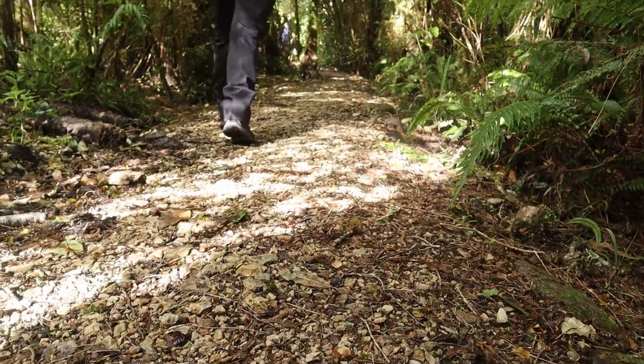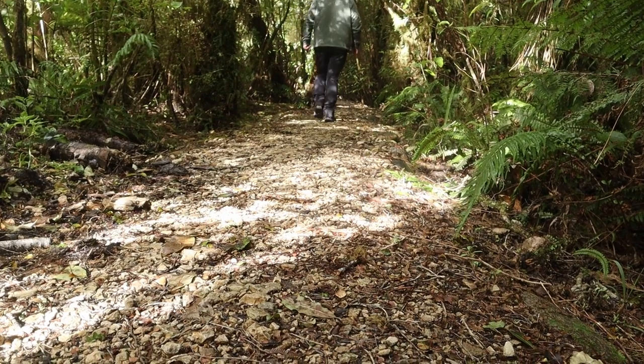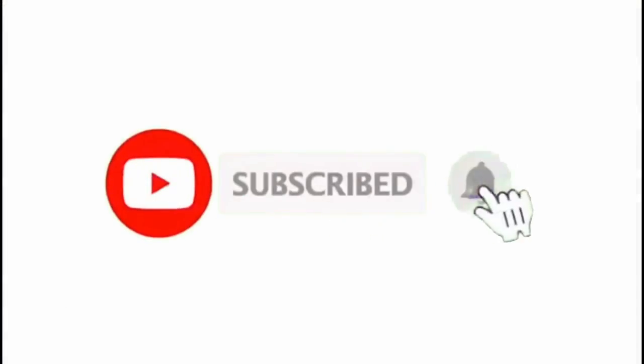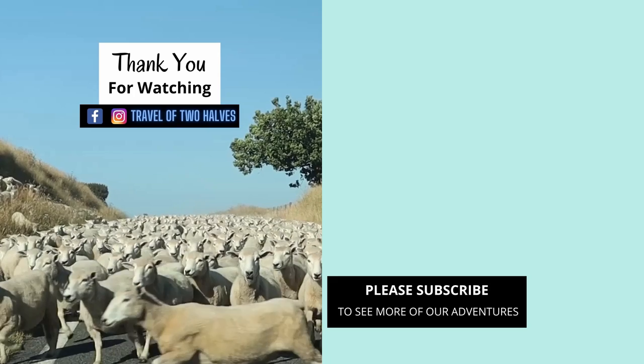If you enjoyed this video, please like, leave us a comment below, or click the subscribe button before you go. We appreciate your support. See you in our next video.